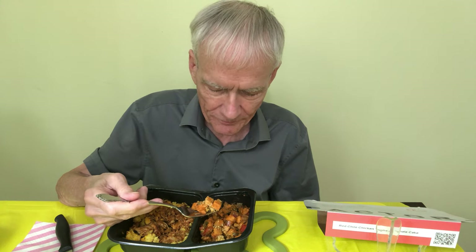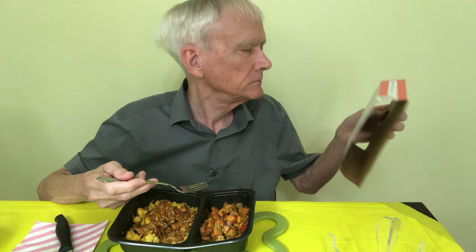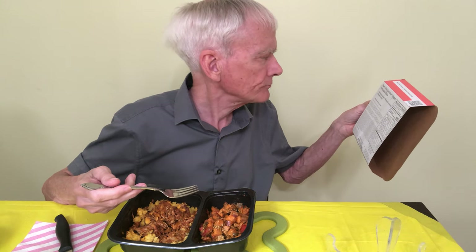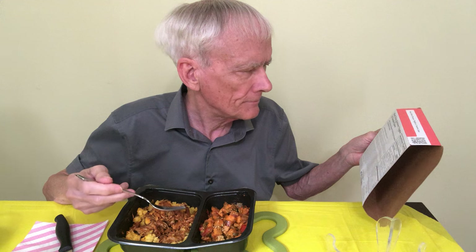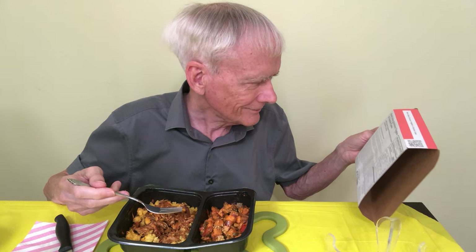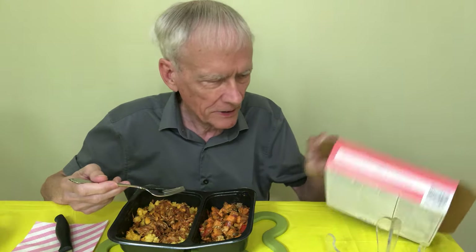Okay, it's a little spicy now. And now there's sweet potatoes. Spiced sweet potatoes. So every bit of this stuff has some kind of spice — you got your chili chicken, your tamale cake, your spiced sweet potatoes, and your pickled jalapeño crema. Which part is the crema?